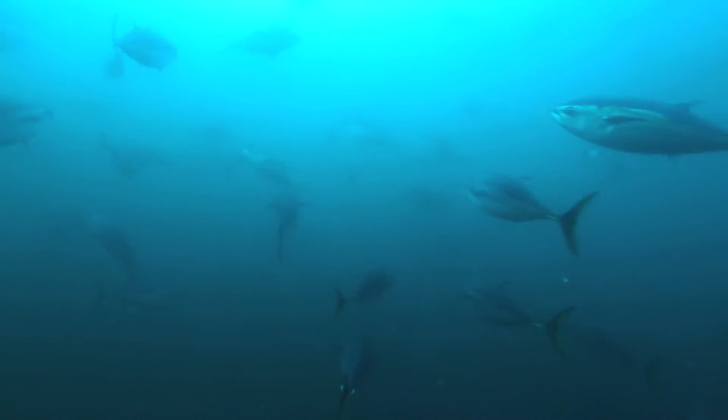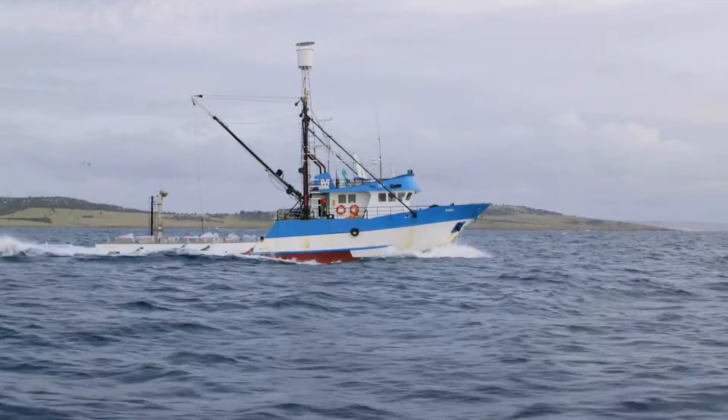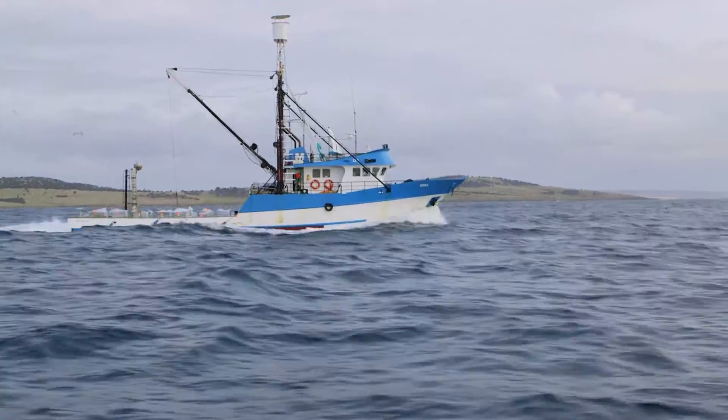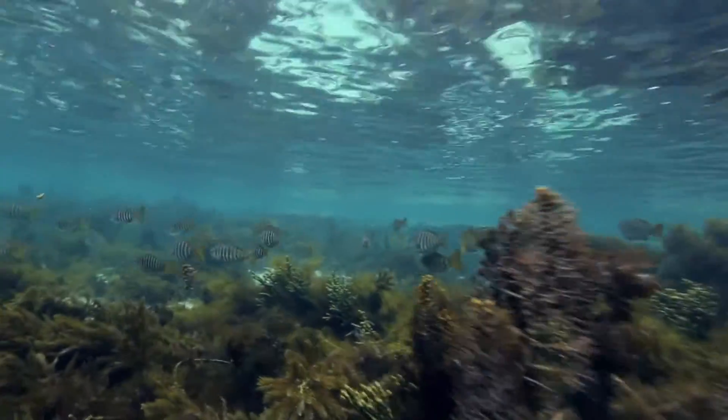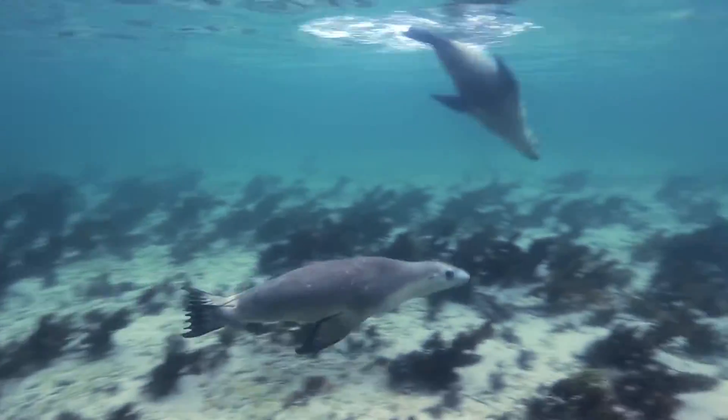It's just a seafood hub — there's no other way to describe it. It is the central place in Australia if you want diversity. Because it's been geographically isolated, it's got all these different species that you won't find anywhere else in the world.